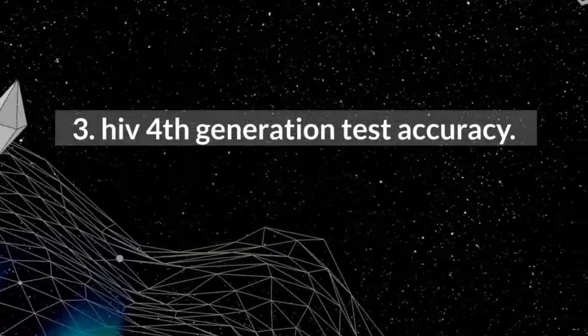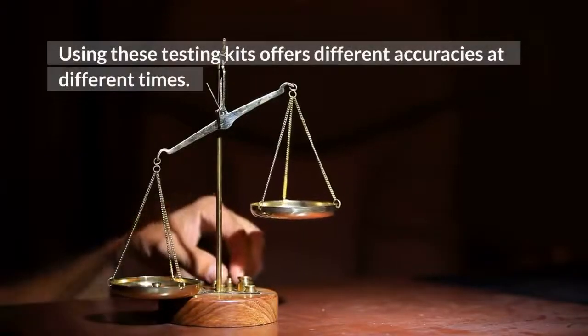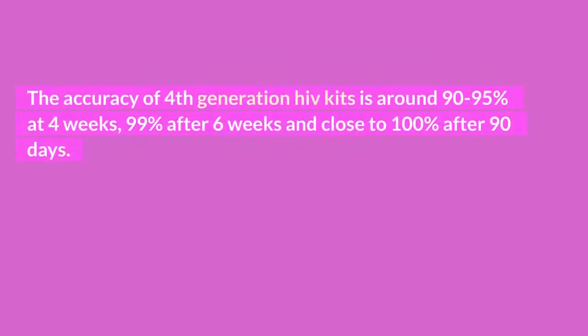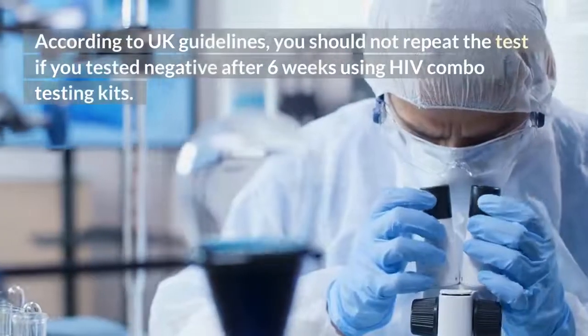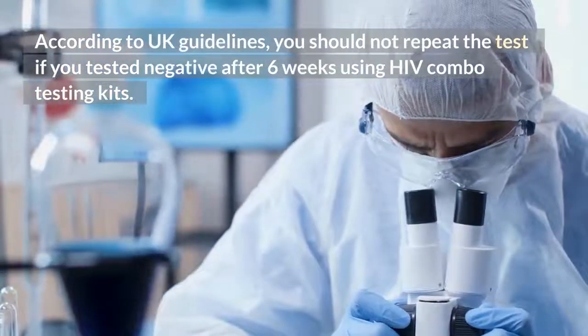HIV 4th generation test accuracy. Using these testing kits offers different accuracies at different times. The accuracy of 4th generation HIV kits is around 90 to 95% at 4 weeks, 99% after 6 weeks, and close to 100% after 90 days. So any HIV negative result after 6 weeks is conclusive. According to UK guidelines, you should not repeat the test if you tested negative after 6 weeks using HIV combo testing kits.